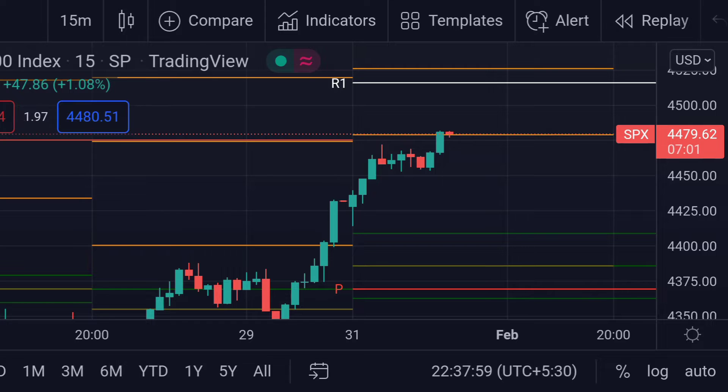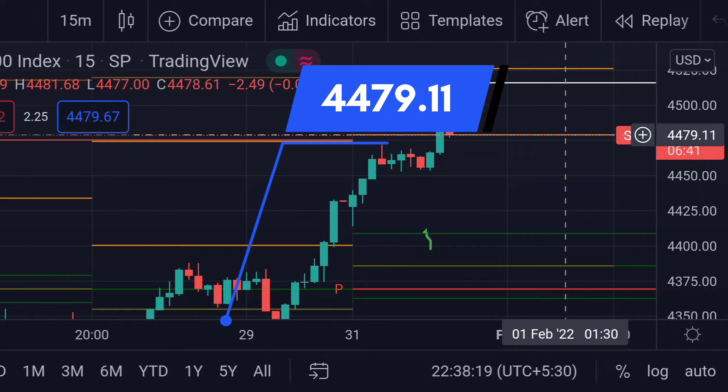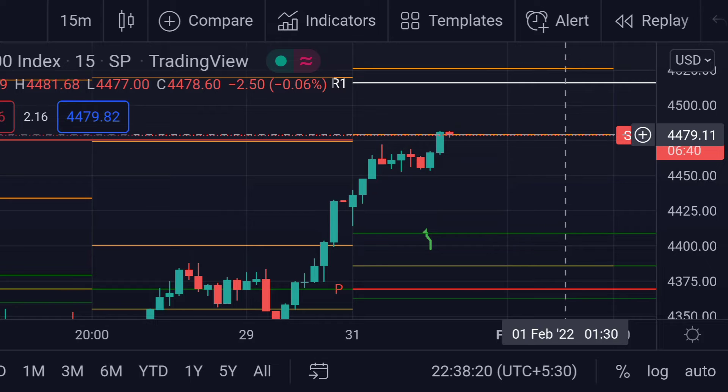The S&P opened above its CPR — above this green line — and after that the price shot up towards its first resistance, this orange line at 4479.11. Now it is facing rejection; we can see a red candle forming.